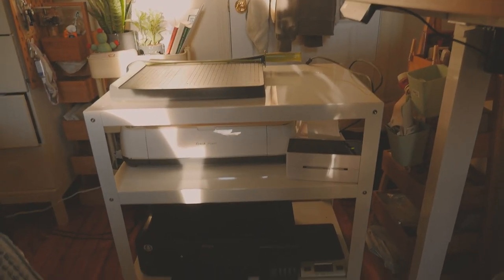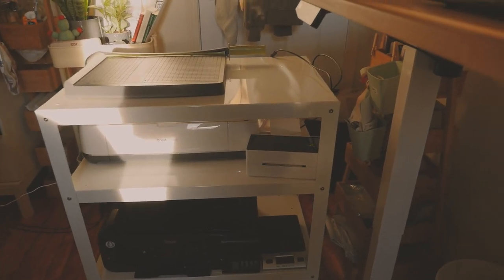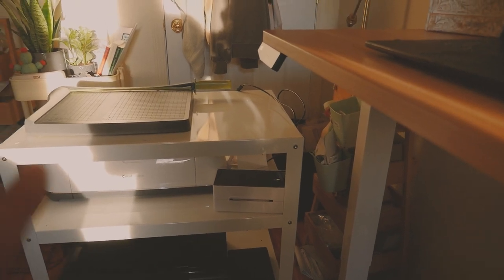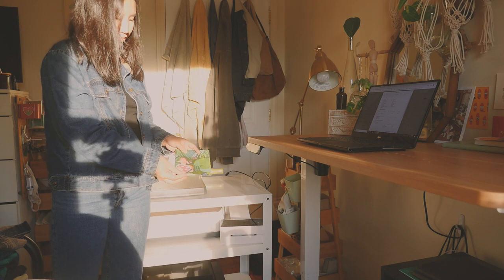You guys have seen this before, but this is the cart I got from CB2. I have my printer, a scale, my Cricut, my label maker, and my paper cutter up here.